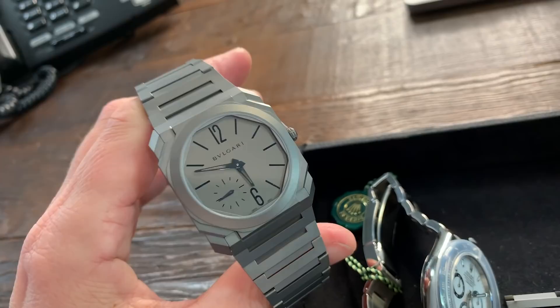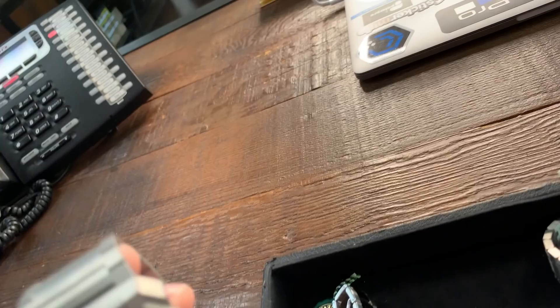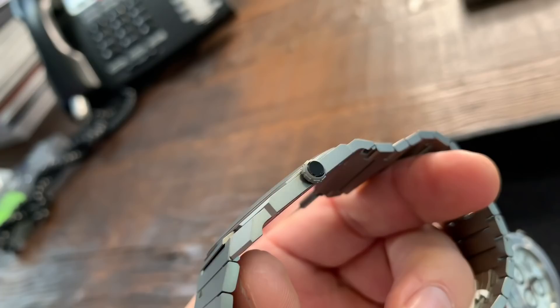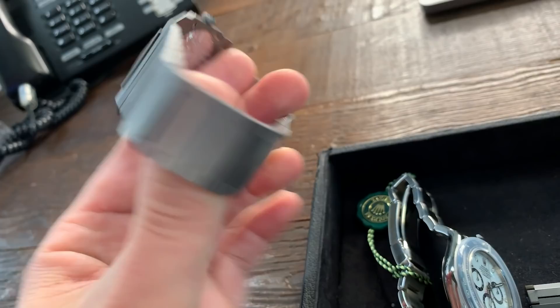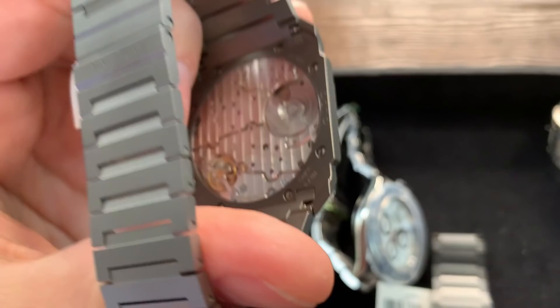When you typically think of an ultra-thin watch like Piaget or Vacheron, the first thing you think of is a dressy watch on a strap — not with this. This is an avant-garde design. It's 40 millimeters across and even more top to bottom. It's got the typical Octo design. The bracelet I absolutely love — it's thicker around the case rather than a puny bracelet. It tapers down in a pretty decent fashion and is extremely comfortable on the wrist. I love the fact that they display the thin movement in the back.